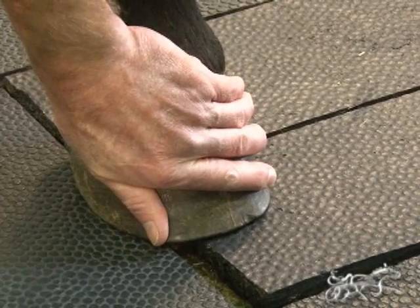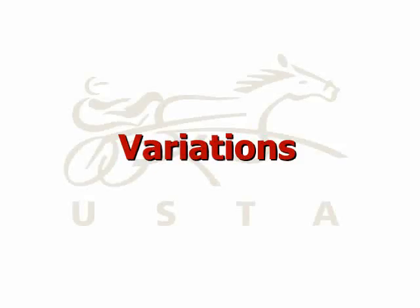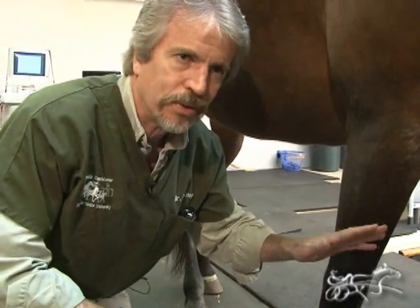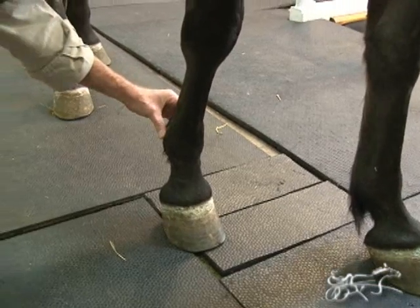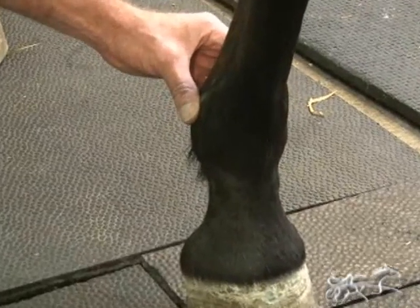We're not sure exactly why all this happens, but that's certainly what to look for. Not every horse reads the book — not every horse with laminitis has a prominent digital pulse, and not every horse has hoof warmth. It depends on where you catch them in the disease and how quickly you catch them. If they're only lame in one front foot, it probably isn't laminitis. It's probably a hoof abscess, a coffin bone fracture, or something else.